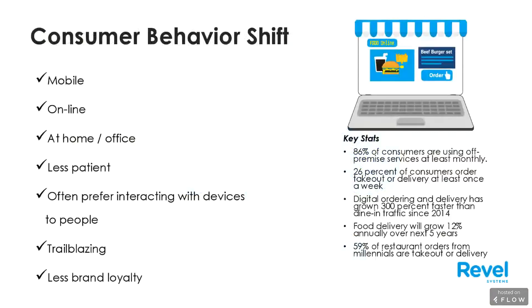A big thing, especially if you get down to Gen Z, is that often people prefer interacting with devices to people. It could be that they want just an efficient interface, or even they want to take their time with an interface, but they want to cut straight to the chase — they don't even want to interact with someone. Also, people are more trailblazing, especially in the younger demographic. They're more aggressive at adopting new technology, and some companies are taking advantage of this.